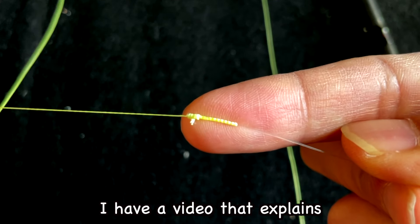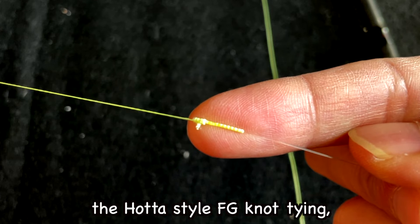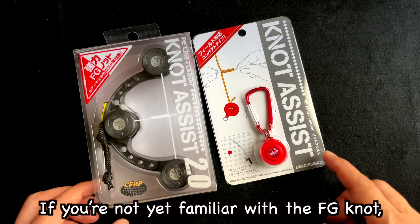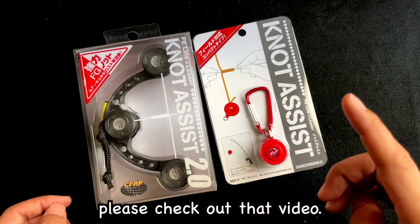By the way, I have a video that explains the Hotta style FG knot tying, which is popular in Japan because it's simple and easy. If you are not yet familiar with the FG knot, please check out that video.